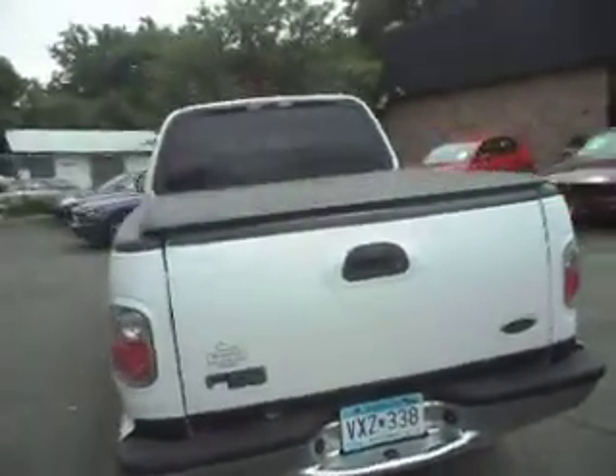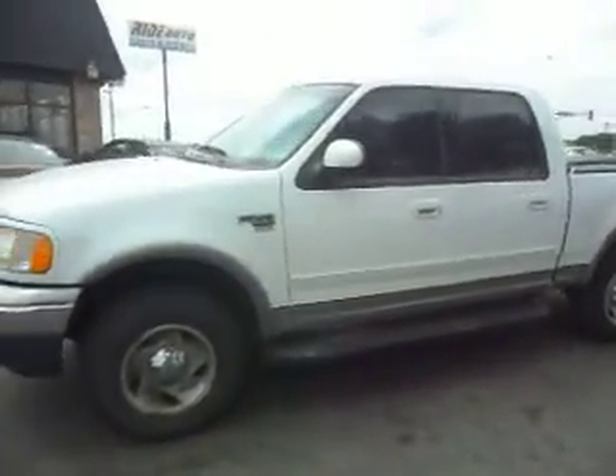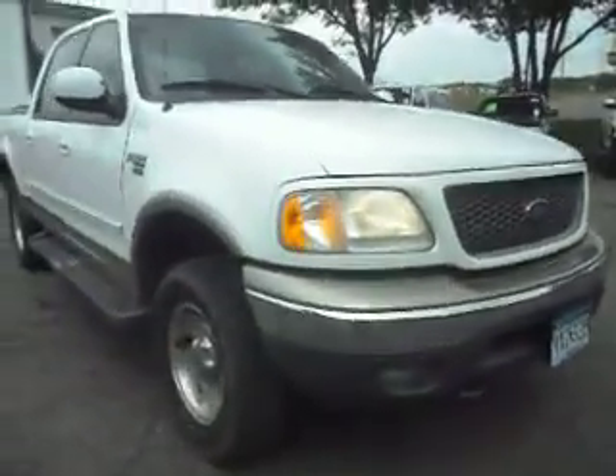It has a trailer tow package, a hard tonneau cover, clear tail lights, aluminum wheels, running boards, tinted windows. This truck is sharp — tow hooks, fog lights, fender flares, two-tone color.